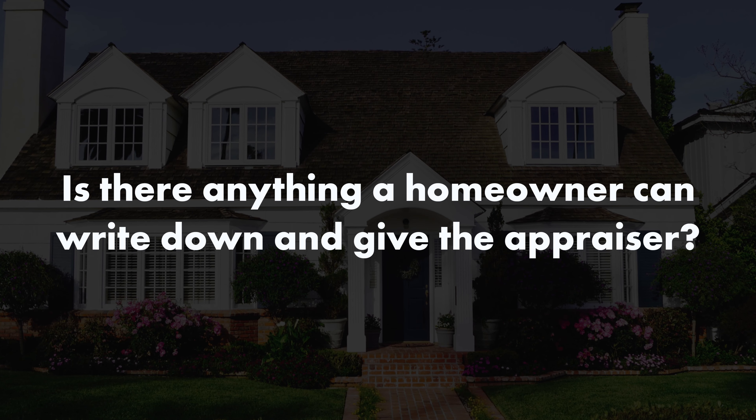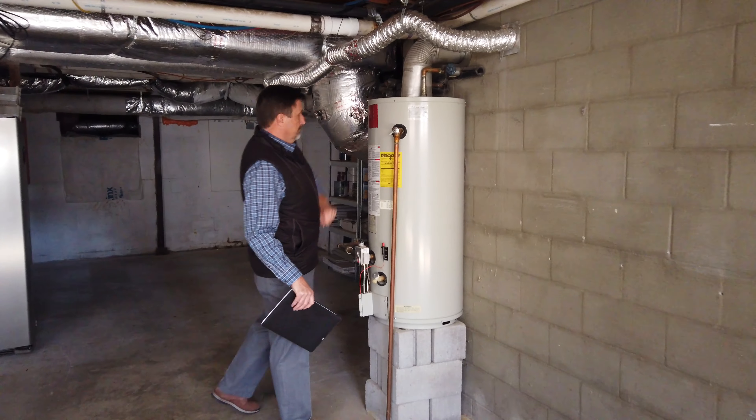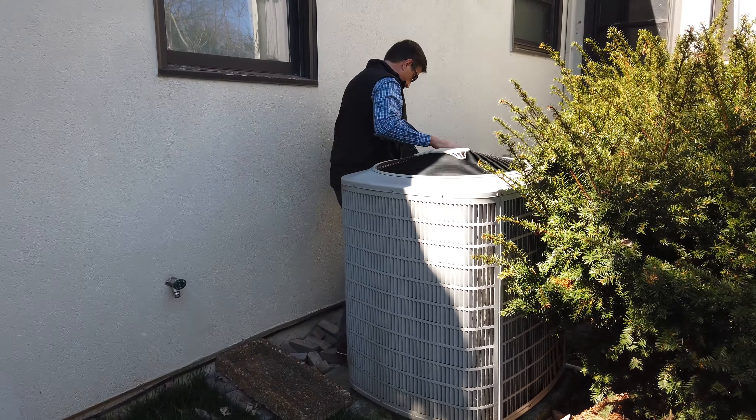Is there anything a homeowner can write down and give the appraiser? That's a great question and I wish more homeowners and agents would do that. For example, if you've got a water heater that's one year old, we're not going to know how old the water heater is by looking at it, but if you can show us that it's one year old or the heat and air unit is two years old, the roof is two or three years old, then we realize that some of those major components are newer. That does play into the appraisal. I guarantee you any appraiser is happy to put that in his work file and refer back to it when he's writing your report.